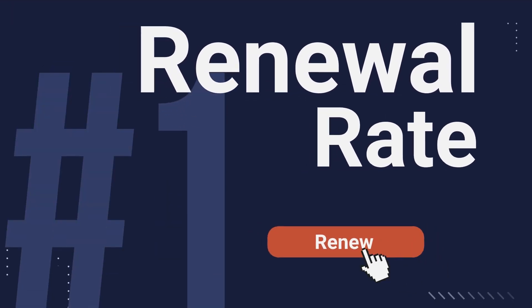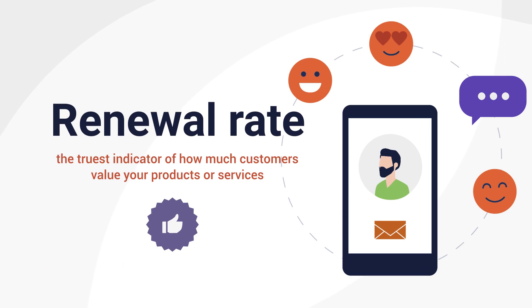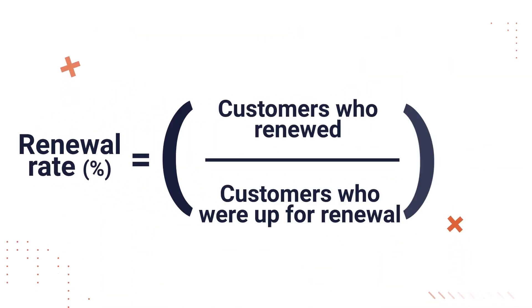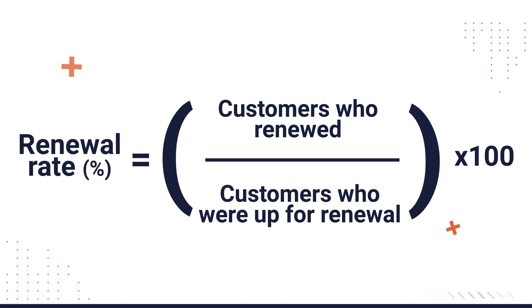Number one: renewal rate. For an X as a service business, the truest indicator of how much customers value your products or services can be found with your renewal rates. High renewal rates indicate that your customers' needs are being met. To calculate your renewal rate, divide the number of customers who renewed their subscriptions by the total number of customers whose subscriptions were up for renewal.